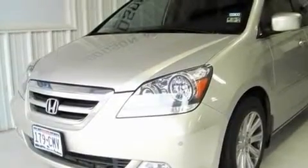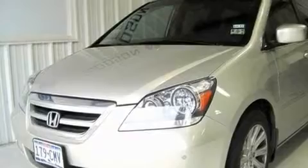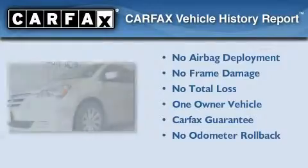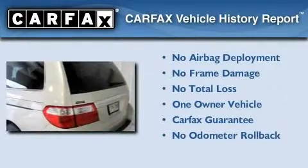With an EPA estimated rating of 28 miles per gallon on the highway, it's easy to see how you can save. This Honda has had only one owner, and it qualifies for the Carfax Buyback Guarantee.